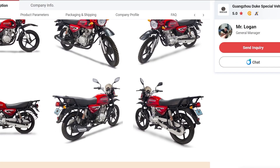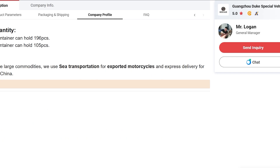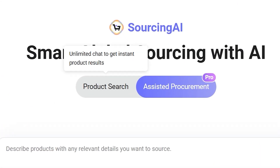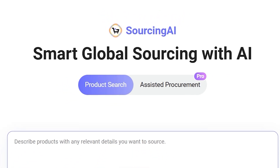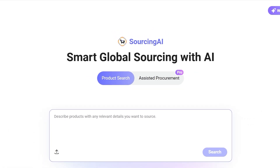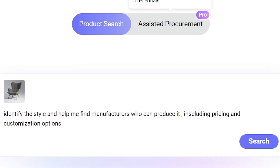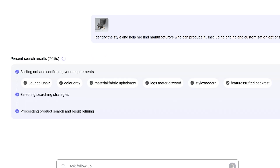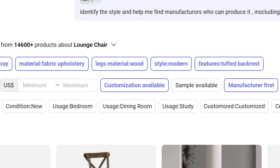Think of it as moving from manually digging for information to having an expert sitting next to you guiding the entire process. There are two AI modes you can switch between. The first is Conversational Product Search. This mode feels natural and intuitive. You can type normally, describe what you need in plain language, upload an image, or even upload a PDF or spec sheet. Sourcing AI analyzes everything and instantly creates a complete RFQ ready to publish — you no longer need to fill out long forms or guess what details to include.